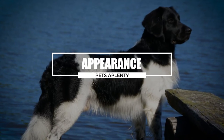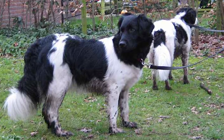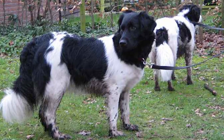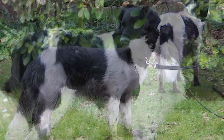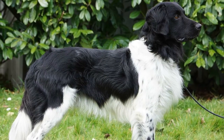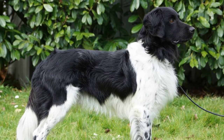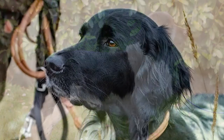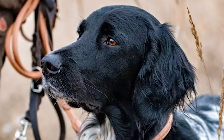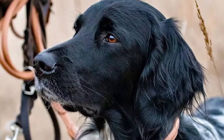The Frisian Pointer is a medium-sized, semi-long-haired dog that stands an average of 21 to 23 inches at the withers, or around 19 to 20 inches at the shoulder. At eight weeks old, the Frisian Pointer pup typically weighs between seven to eight pounds, reaching their maximum size between 12 and 15 months later. The Stabyhound's medium-length, silky coat is black, brown, and orange with white patterns. It has feathers around the chest, belly, legs, and tail.